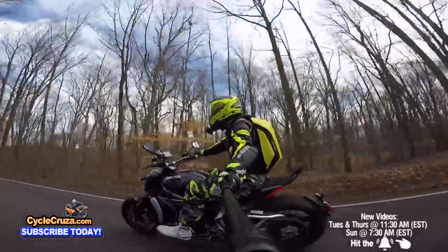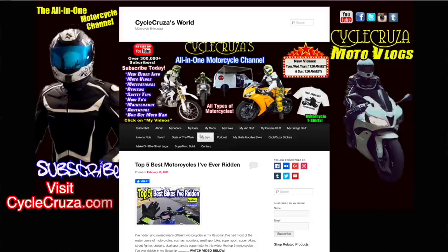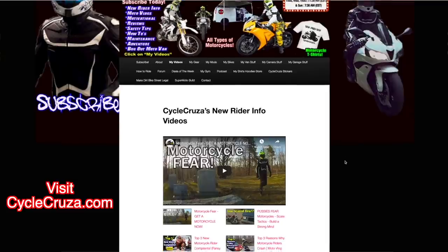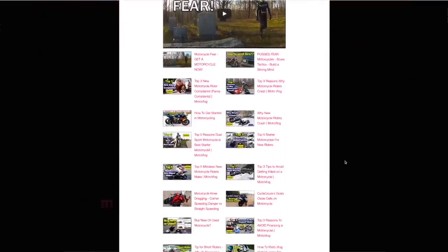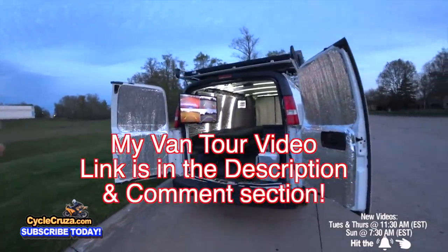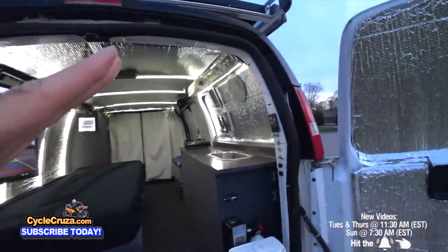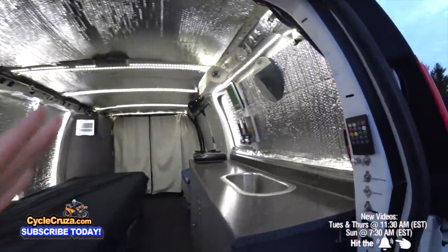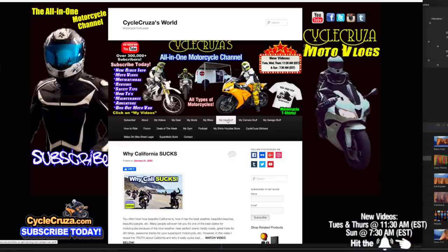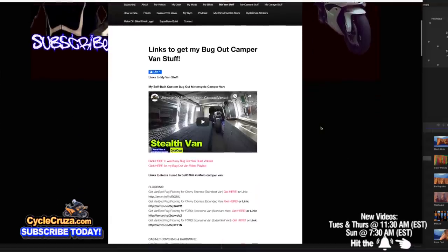You are watching Cycle Cruiser, the all-in-one motorcycle channel. Subscribe today. Make sure to visit CycleCruiser.com and click on the menu tab My Videos — those are playlists with all my videos categorized to make it easier to navigate. For those of you who want to see the full tour I did on this bug out moto van, I'll include the link in the description and comment section of this video.